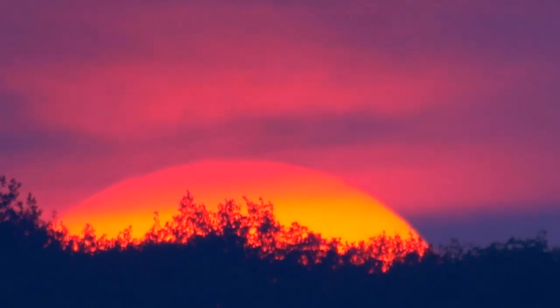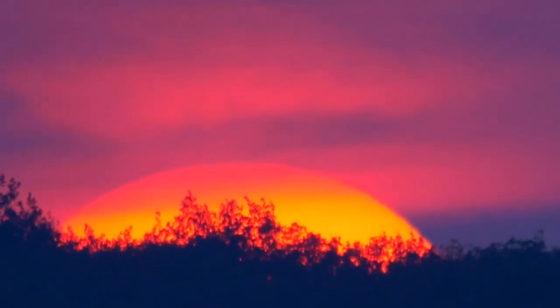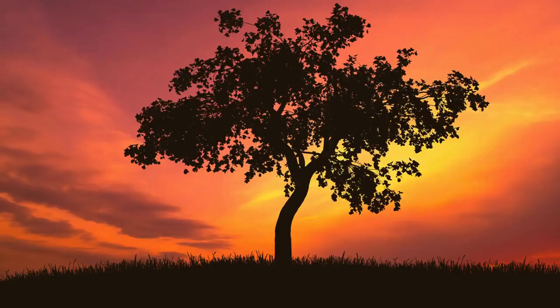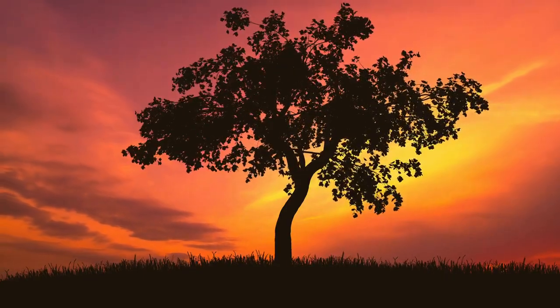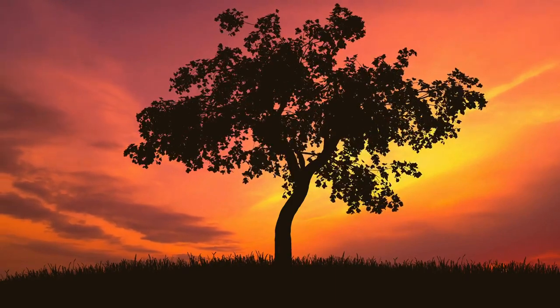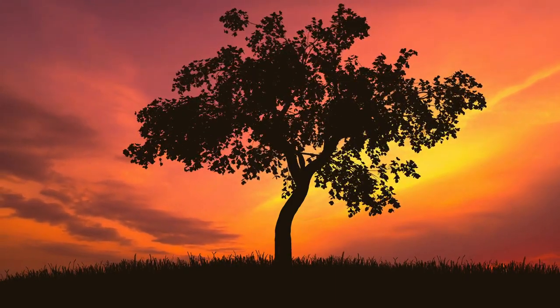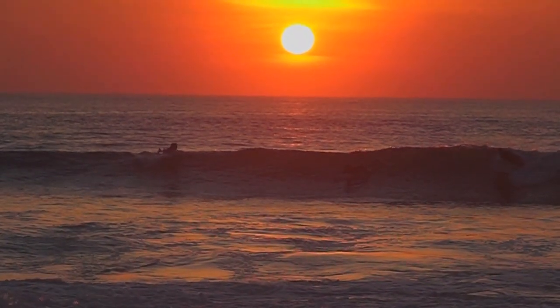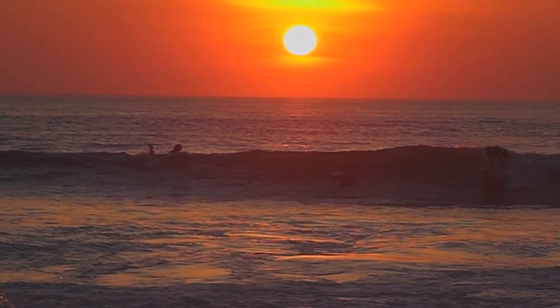At sunrise or sunset, the sun's light has to travel through a lot more of the Earth's atmosphere before it reaches us. During this time, more of the blue light gets scattered away, leaving only the longer wavelength colors like red, yellow, and orange to reach our eyes. This is why the sky looks red or orange during sunrise and sunset.